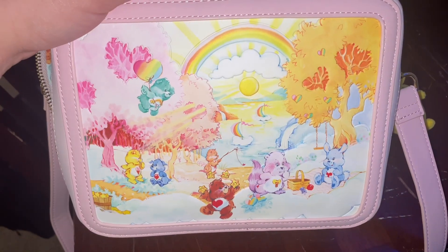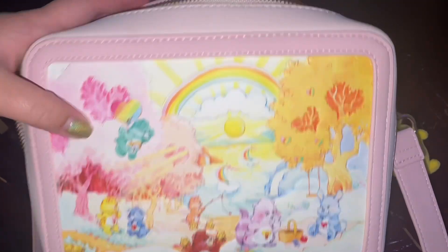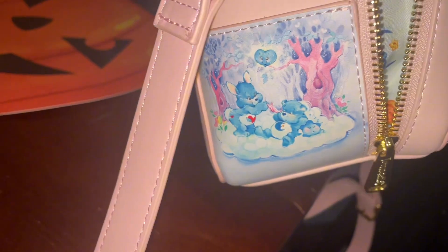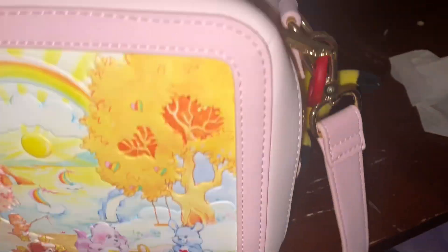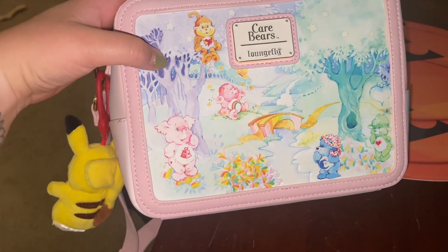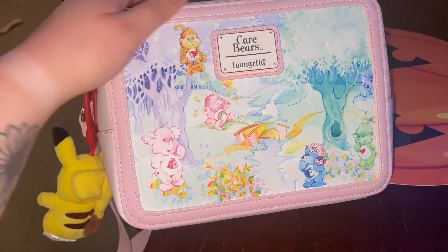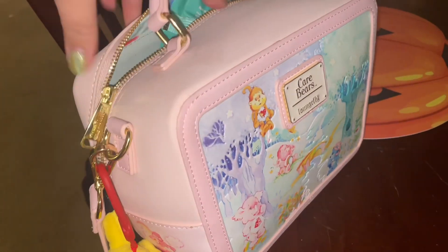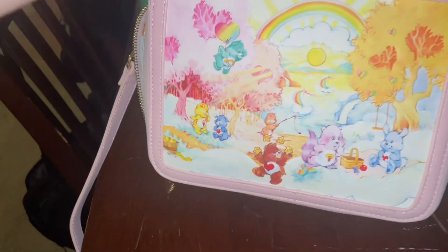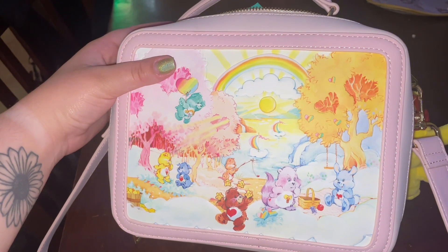I just love how it's kind of depicting all the seasons, at least that's how I feel. Even the sides are beautiful — it's so pretty. This is giving me spring and winter, and then this side's giving me fall and summer. It's so cute.